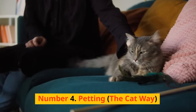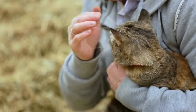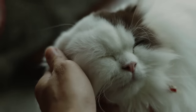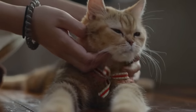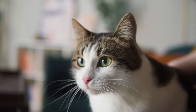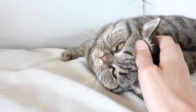Number 4: Petting, the cat way. Unlike dogs who often love a good scratch anywhere and anytime, cats are more nuanced creatures. The art of petting a cat requires understanding and respect for their preferences. The secret is in focusing on the areas where their scent glands are concentrated — around their cheeks, chin, and at the base of their tail. When your cat rubs its face against your leg or furniture, they're not just seeking physical contact but also marking their territory with their scent.